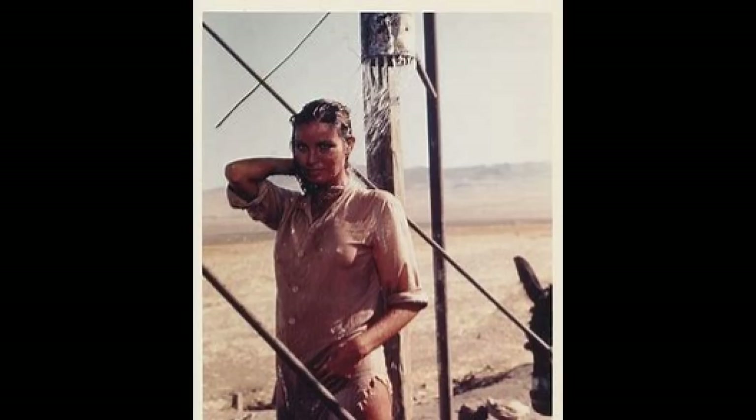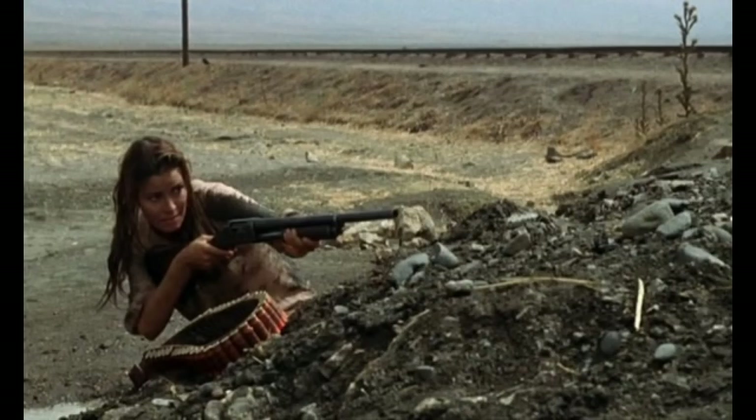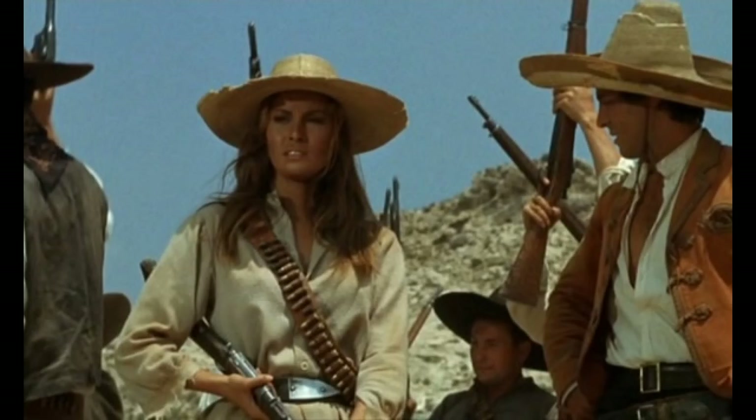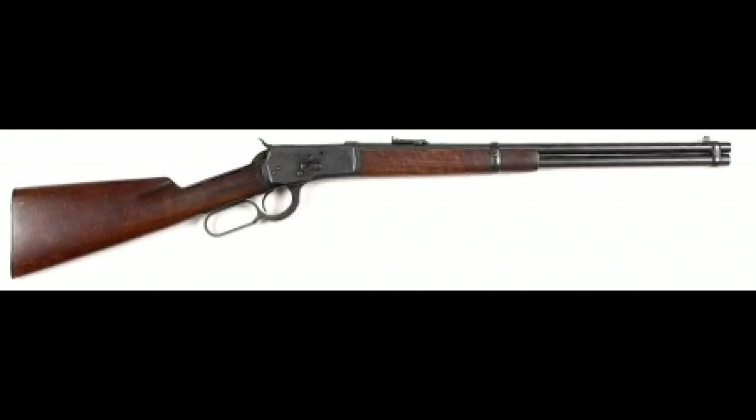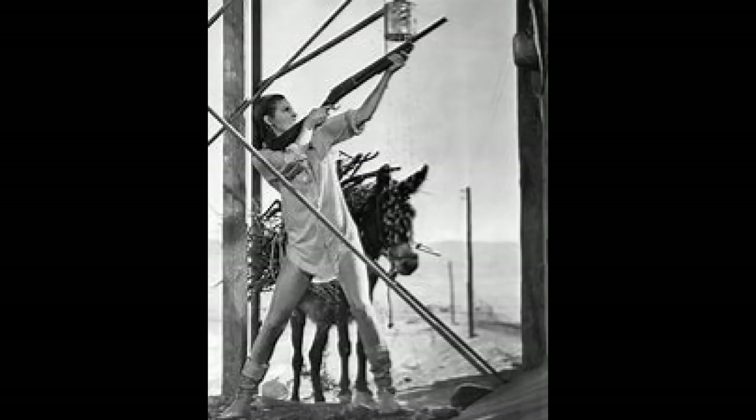Number 5: my pick is from the movie 100 Rifles, starring Burt Reynolds, Jim Brown, and Raquel Welch. In this movie she uses a couple of firearms — one being a Winchester 97 — but the one she uses really well and predominantly in the movie is the classic Western movie lever-action gun, a Winchester 1892. She uses it incredibly well in this movie.